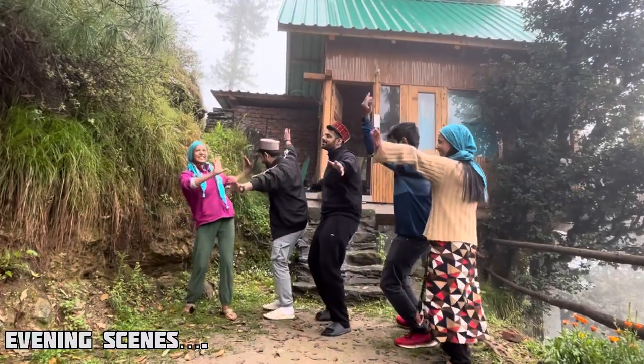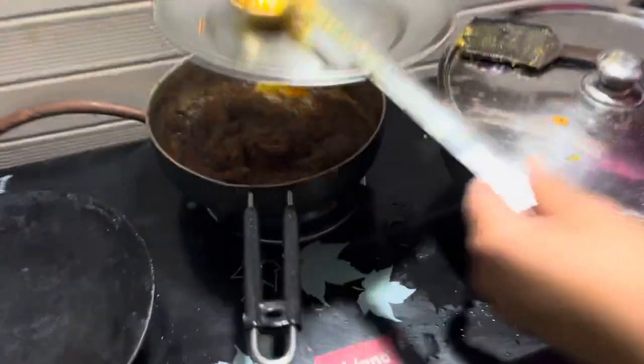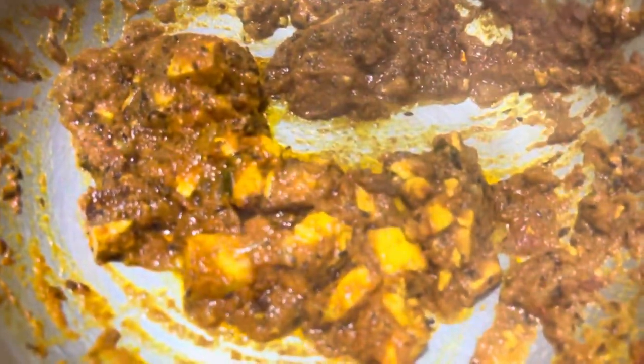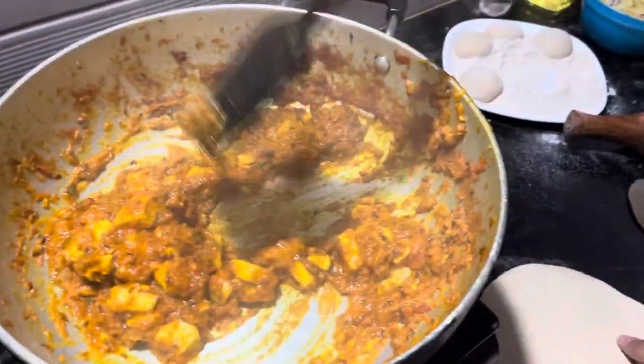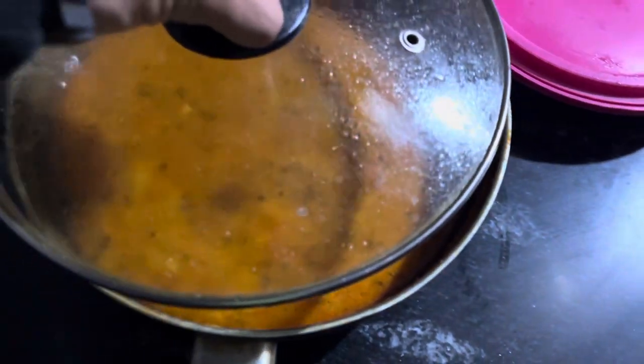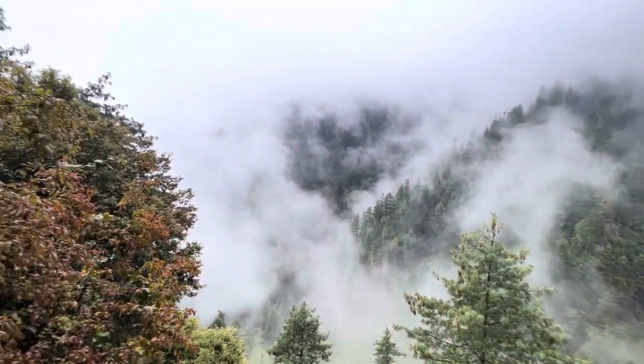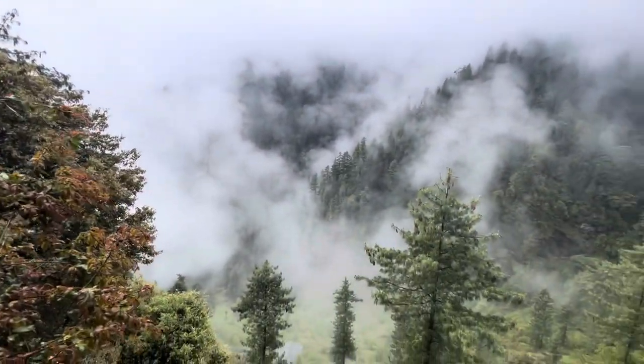The food is ready — there is chicken cooked for everyone, as well as some other dishes. This smells very tasty. We have to sit on the balcony, see the view, and enjoy the meal. Amazing!